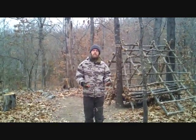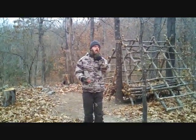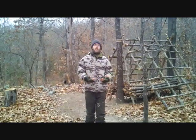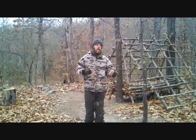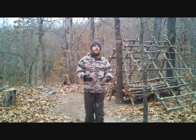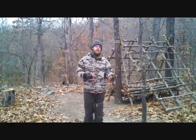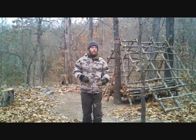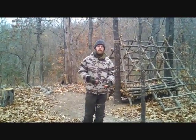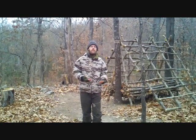Some basic principles of stalking and movement: first, we need to slow ourselves down. Because of the society we live in, we are made to move fast. And moving fast does not work in the woods, especially if we're trying to apply it to primitive hunting or stalking an animal to touch it. So we need to slow ourselves down.